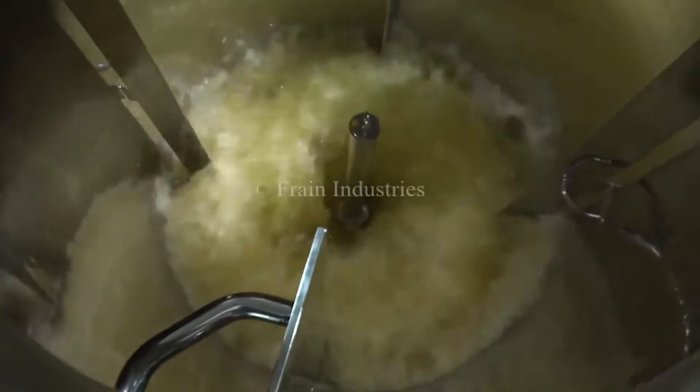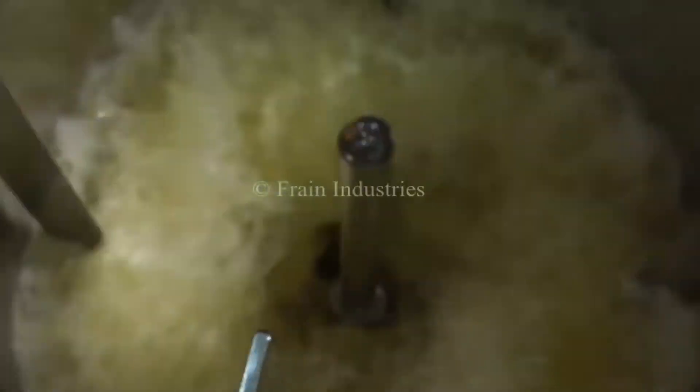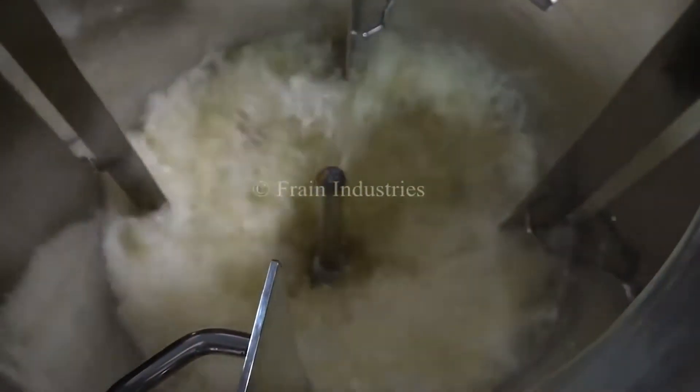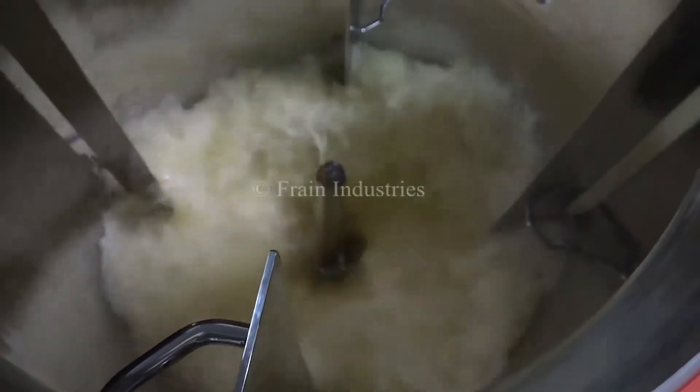Fermenter tanks are made of stainless steel as well as other specialty materials to support the requisite reactions and assure control of the reaction dynamics and kinetics.